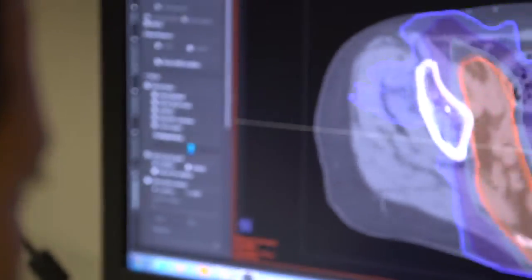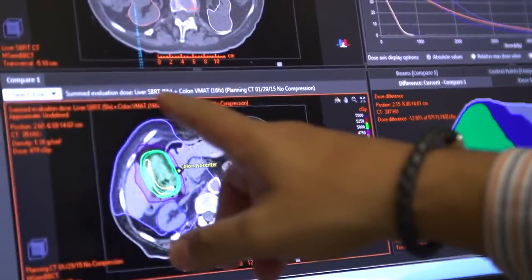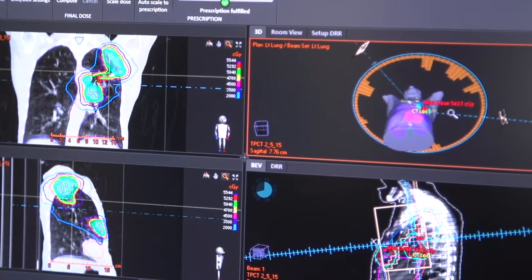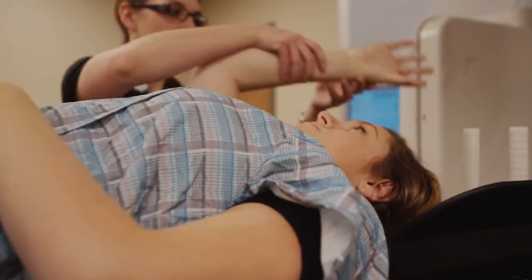Where I think RayStation shines is with plan evaluation. The tools used to help us optimize dose really make a difference. The planning aspect has made it very quick, very easy, which translates to efficiency for us and faster turnaround for our patients.